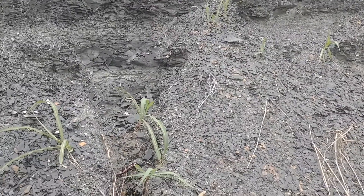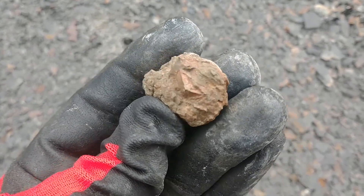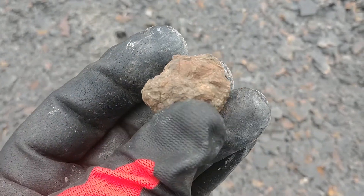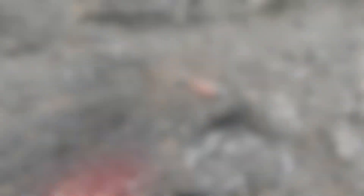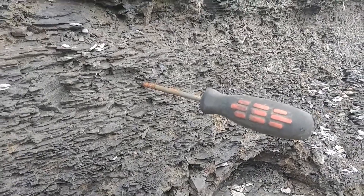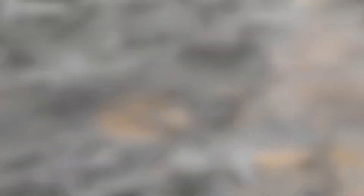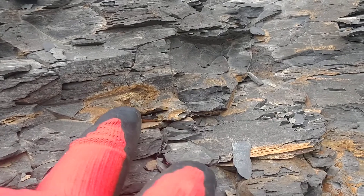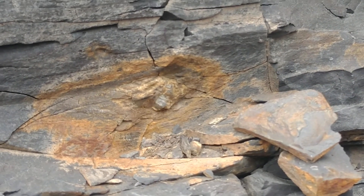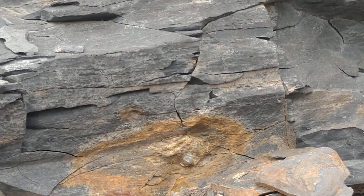These little runoff areas are really good for finding stuff. It looks like somebody's been mining here before — somebody left a screwdriver. See right here, right above my finger, you see a few cubes right in there — pyrite. So when you see these little rust spots, that's a good indicator of where the iron pyrite might be.